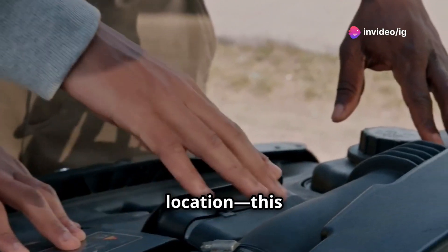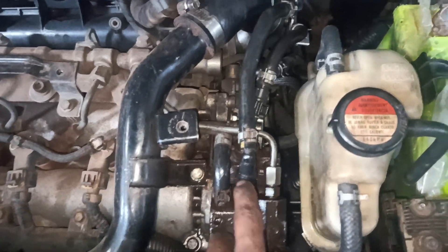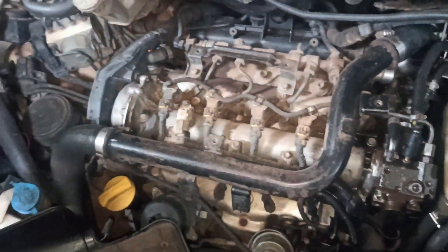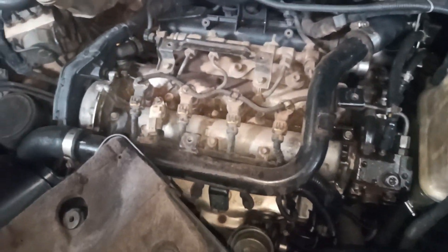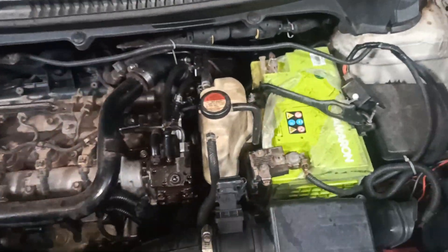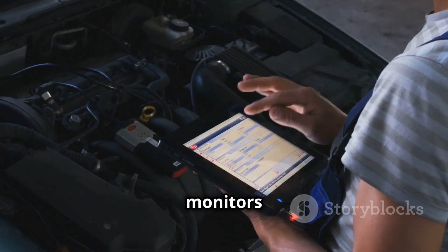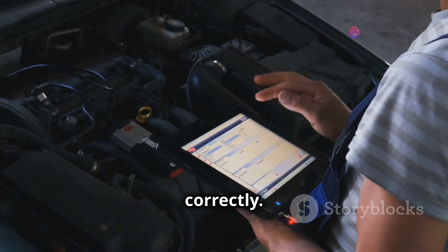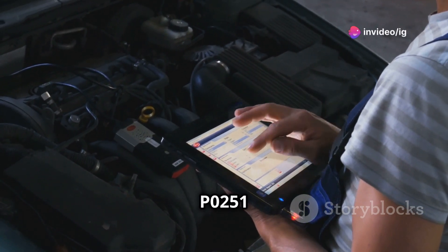Now let's talk about the location — this is crucial. The P0251 code is triggered by the fuel injection pump, which is usually located near the engine and connected to the fuel lines. It's responsible for managing the precise amount of fuel your engine needs to perform optimally. The specific sensor involved here is the fuel metering control sensor, which monitors the fuel pressure and flow to ensure everything is working correctly. If this sensor or the pump itself fails, you'll get the P0251 code.